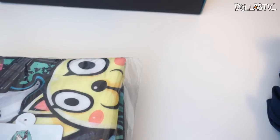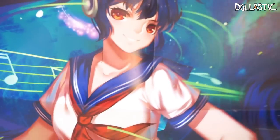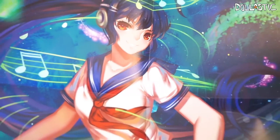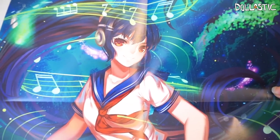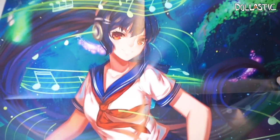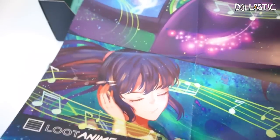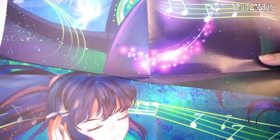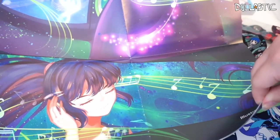It looks like there is a little pamphlet in here — or is it a poster? Oh, it's a poster! The illustration is so gorgeous. This is only half of the poster, so the top half looks like this — the illustration is so pretty. And then the bottom half, which is a continuous picture, looks like this. I love the colors used in this poster, it's really gorgeous.